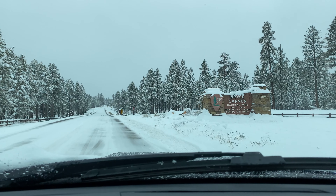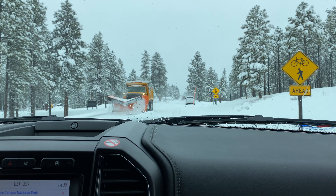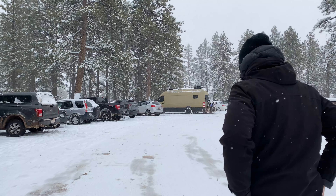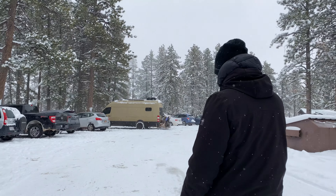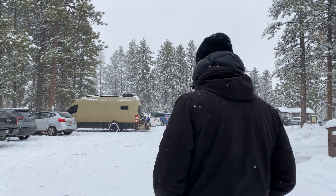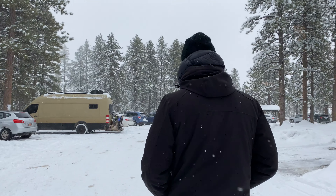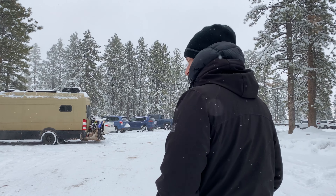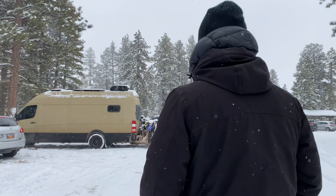The visibility is very low still, but we'll see what we can see there. It seems like because of the snow, they haven't been able to plow all the roads, so they're kind of limiting how far into the park you can go. But it looks like there's a couple viewpoints off of this parking lot, so we'll check it out and see how far we can see.